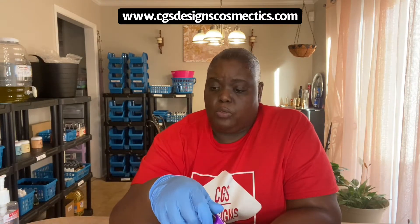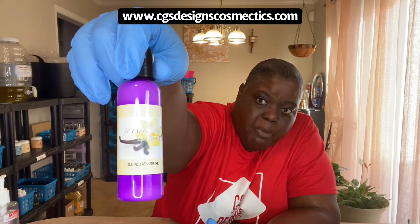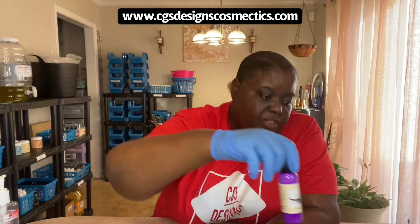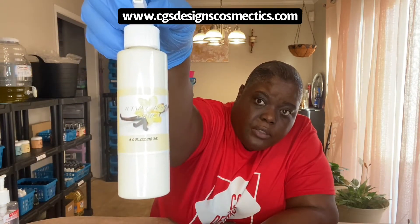That's it for that. Now, this is a new product that was just made and it works so good — this is hand lotion. This is a two-ounce bottle. Everything that I have here is listed on my website, so if you would like something, don't forget to click the link in the description box below. And this is the four-ounce lotion.